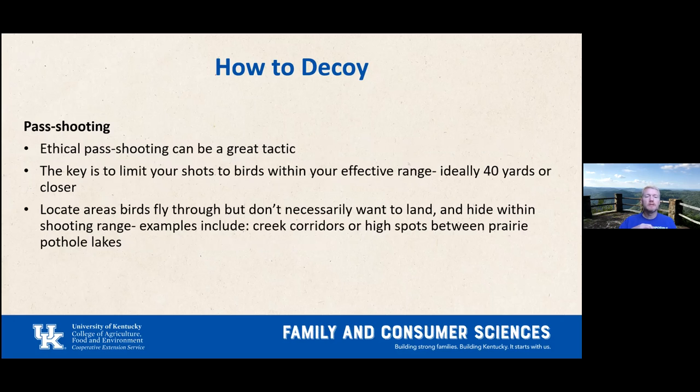Pass shooting is a great, ethical tactic. The key is to limit shots to birds within range — ideally no more than 40 yards, similar to turkey hunting. You sit stationary and let birds fly through where you are. Find areas where birds fly through but don't land, hide there, and wait. It might be a creek corridor or a high spot between several small pothole lakes — essentially a funnel, and you set up in the middle of it.